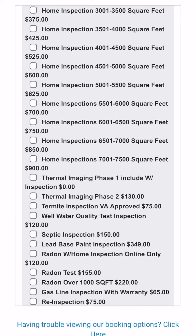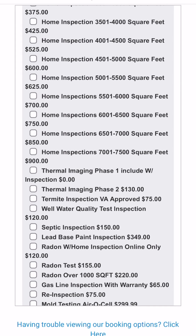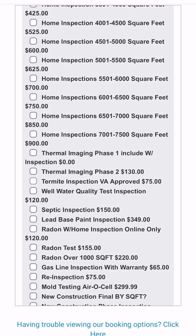Once you've selected the square footage, you can choose any environmental inspections that you want applied. If you have ordered any environmental inspections — radon, septic, sewer, etc. — they must be paid for in advance.